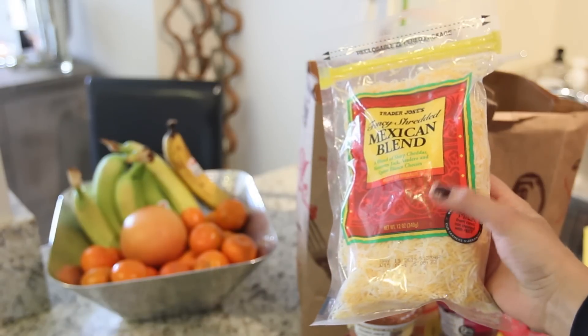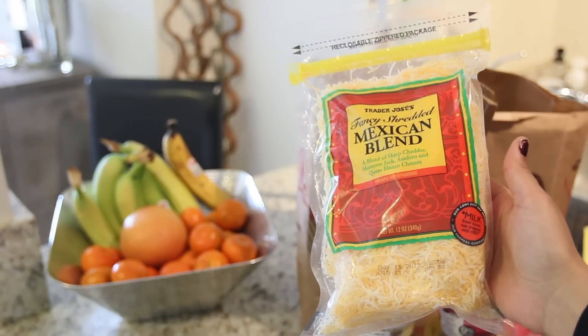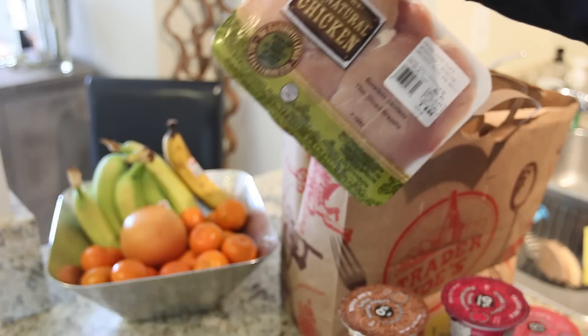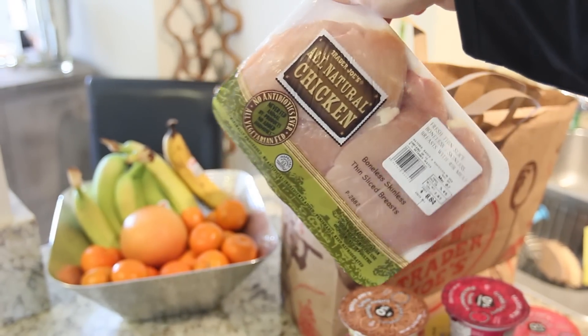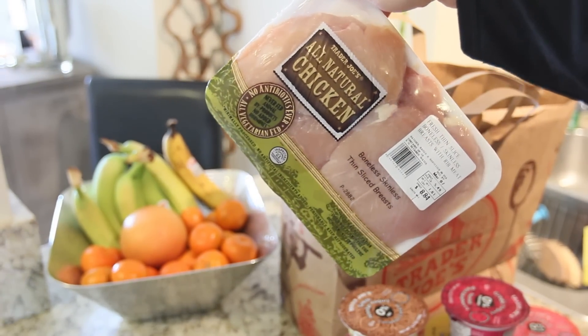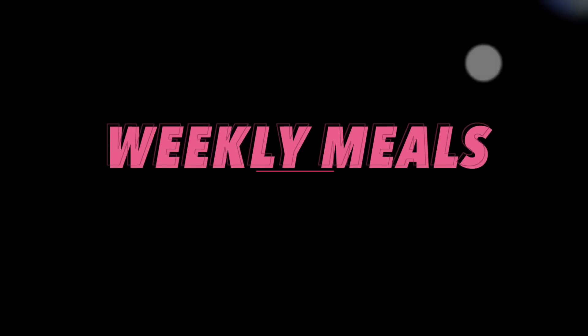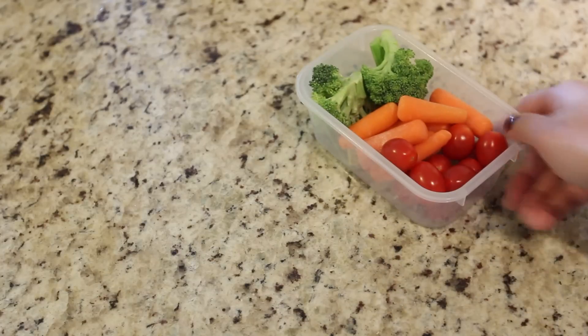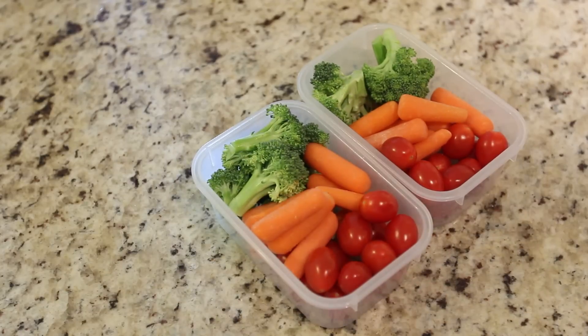Brown rice is another staple in my diet so I had to get some more of that. I also picked up a little bit of this Mexican blend of cheese, and I got some chicken as a protein source this week — you guys will see how I prepare this in a second.